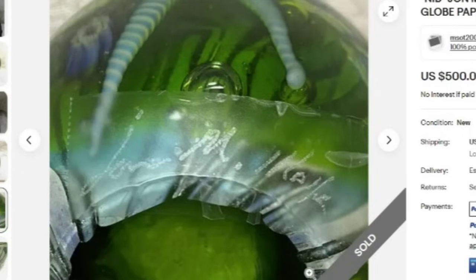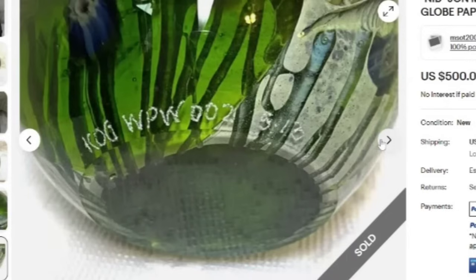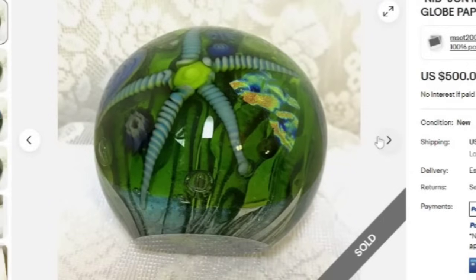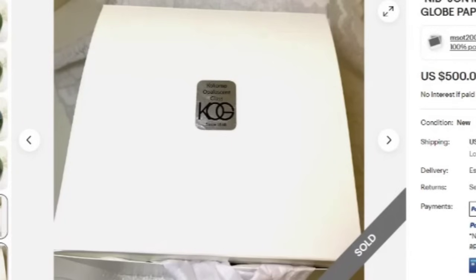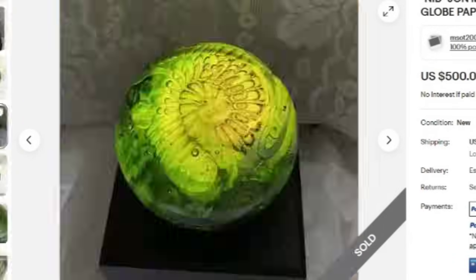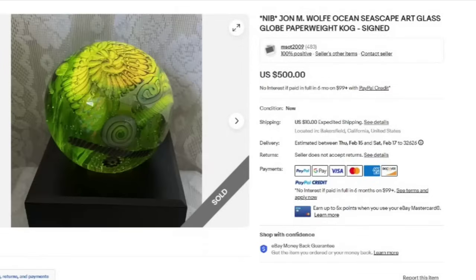Here on the bottom you can see it is clearly signed John M. Wolfe, and here is KOG WPW, and it also has 5-13, possibly a date. Kokomo Opalescent Glass is what that K-O-G stands for, and this one was a great sale at $500.